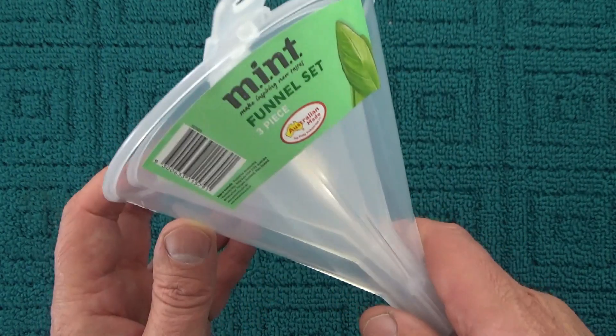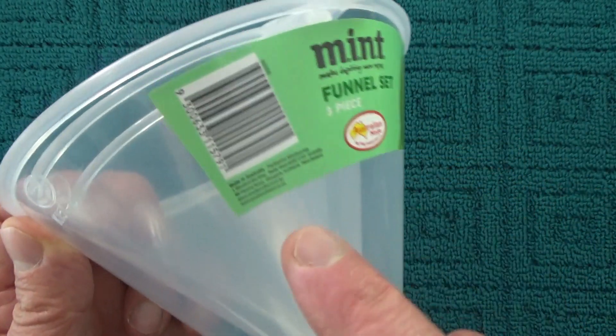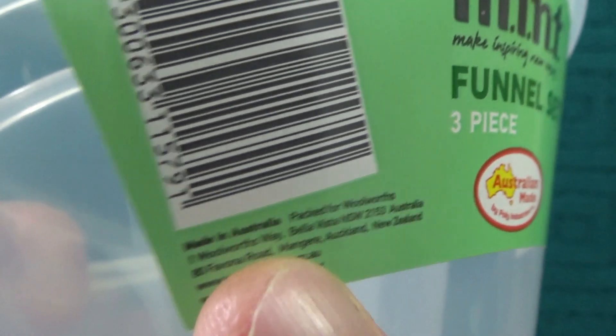Hello, I bought this three-piece funnel set today and I was quite surprised when I discovered that it was made in Australia. That's right, made in Australia.